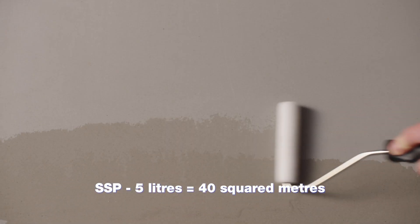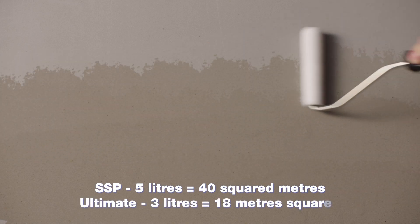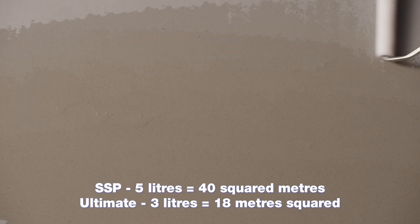Coverage depends on the porosity of your stone and is different for either product. Natural stone can vary even within the same paver. Based on a single coat application, SSP offers up to 40 square meters, whereas Ultimate, a 3-litre bottle, offers up to 18 metres squared. You may find that the coverage exceeds the stated amount — it depends on the stone's porosity. Additional coats will use less product than the first.